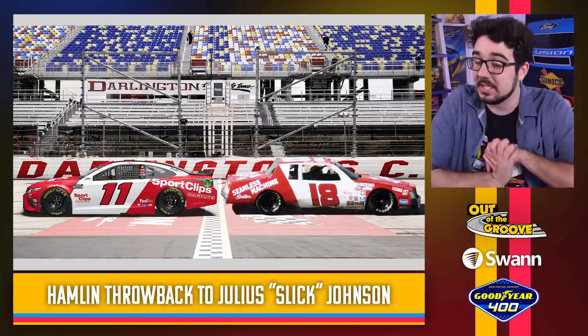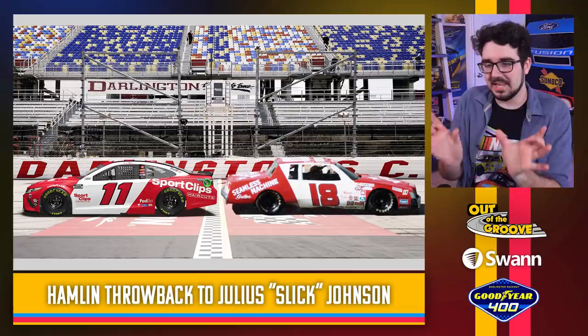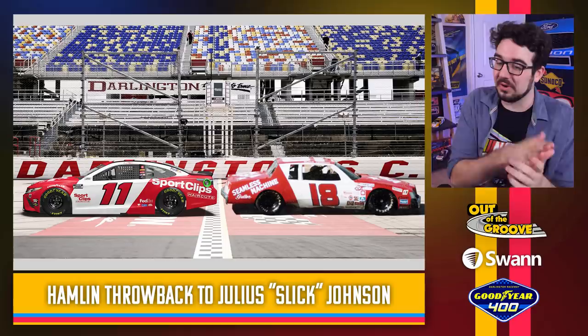Denny Hamlin throwing it back to Slick Johnson — Julia Slick Johnson. I love this image, whoever Photoshopped or worked on this graphic. Sport Clips is often the sponsor for the throwback weekend, so that allows Hamlin and company to work on some interesting red and white colors. I like how on the 18, the Seamless Machine logo is at an angle, and the Sport Clips logo on the current car is also at an angle to match. That's a nice touch.